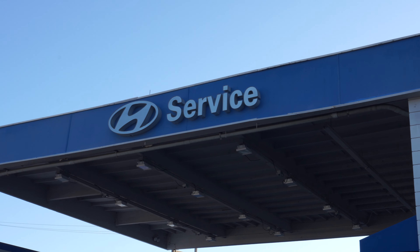That is all it takes to schedule a service appointment online with us at South Bay Hyundai. Feel free to drop a comment below and we will get back to you as soon as possible. Thanks for watching.